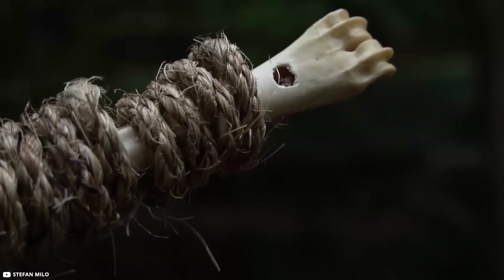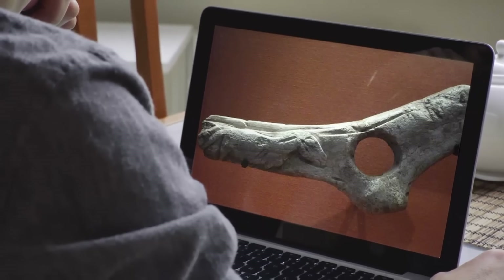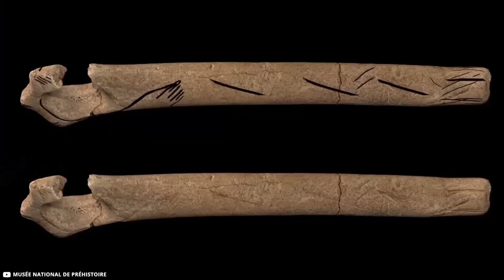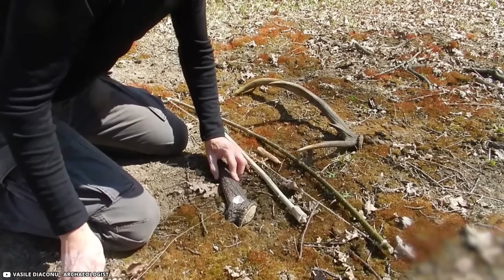So the next time you see a picture of a perforated baton, take a moment to think about its secrets. Maybe it was a fancy magic wand, a helpful tool, or maybe both. The mystery continues, but that's part of the fun of history, isn't it?